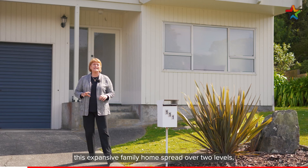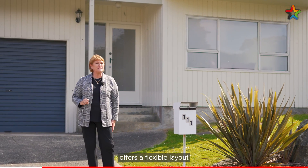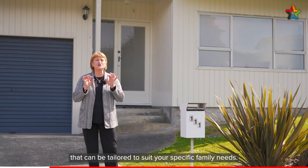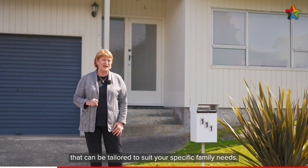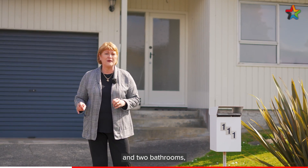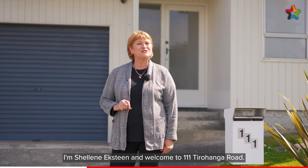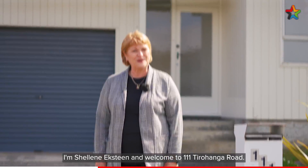Nestled in the heart of Tirahanga, this expansive family home spread over two levels offers a flexible layout that can be tailored to suit your specific family needs. Boasting five living spaces, three double bedrooms and two bathrooms, it's an ideal home for multi-generational living as well. I'm Shaleen Ekstein and welcome to 111 Tirahanga Road.